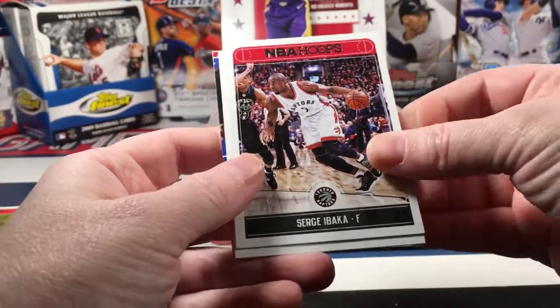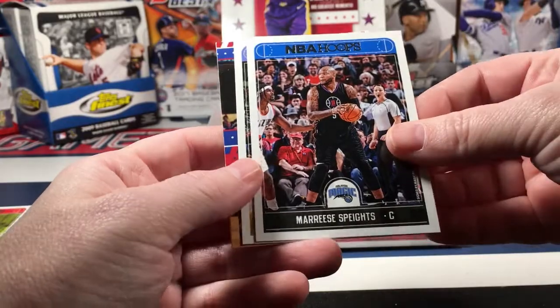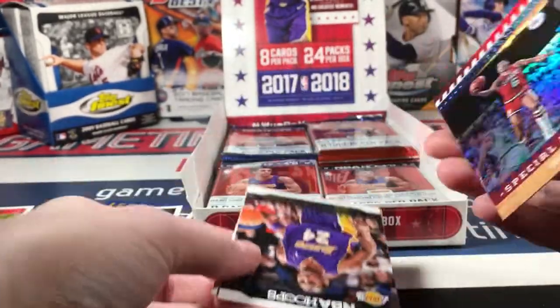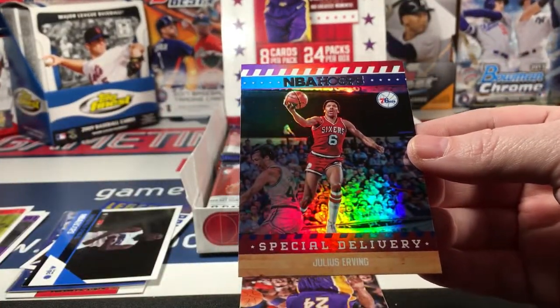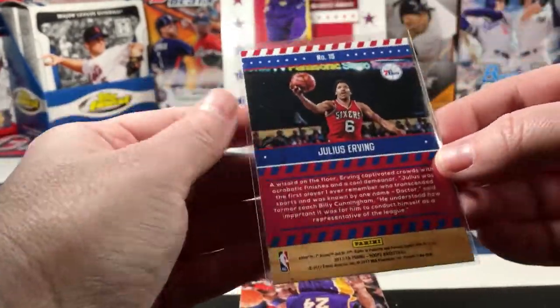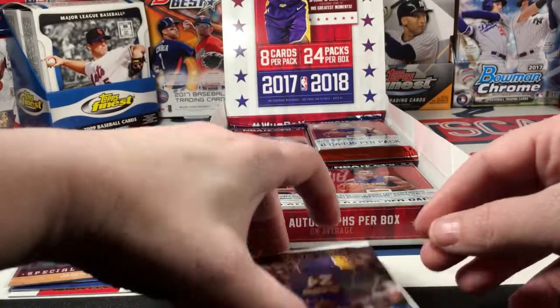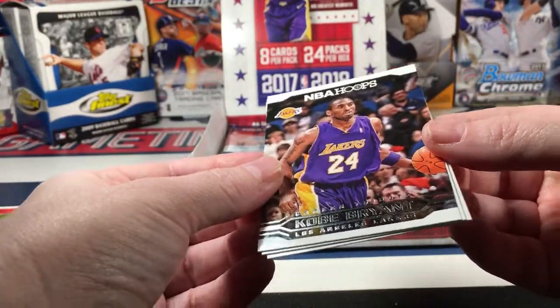Jay Ibaka, Austin Rivers, Maurice Harkless, Paul Millsap, a Julius Erving - whoo, Special Delivery, very good looking card there. I don't see if it's numbered... it is not numbered. Kobe Bryant career tribute.